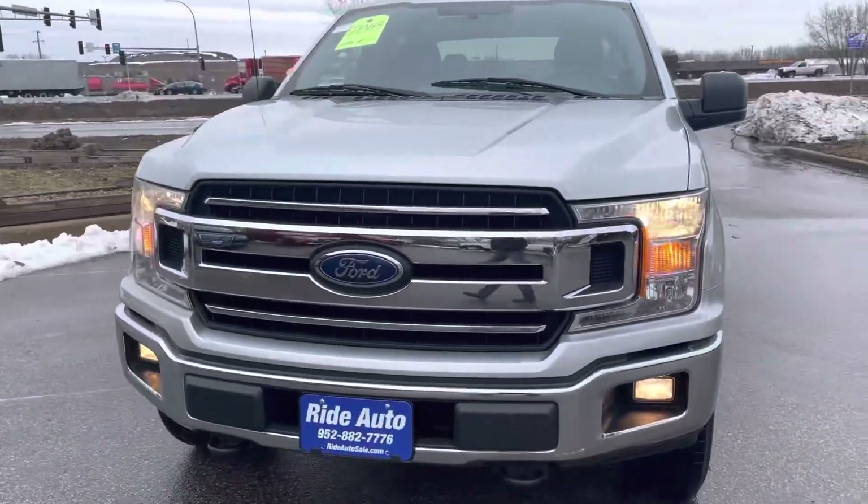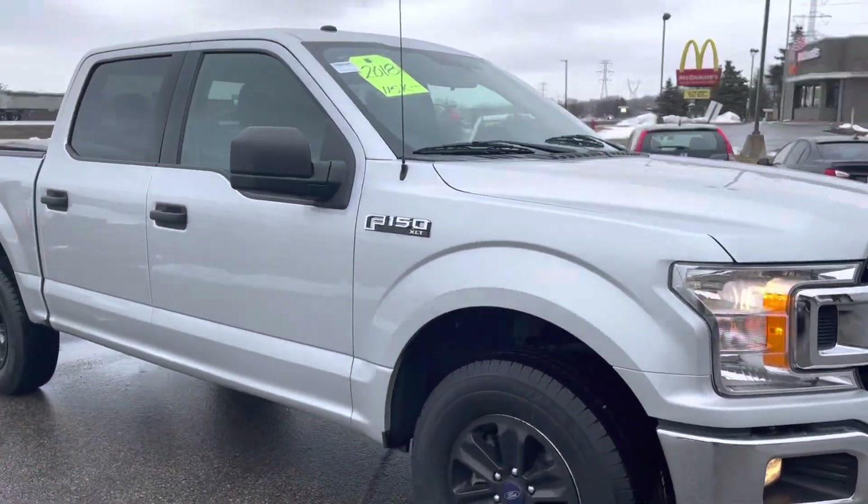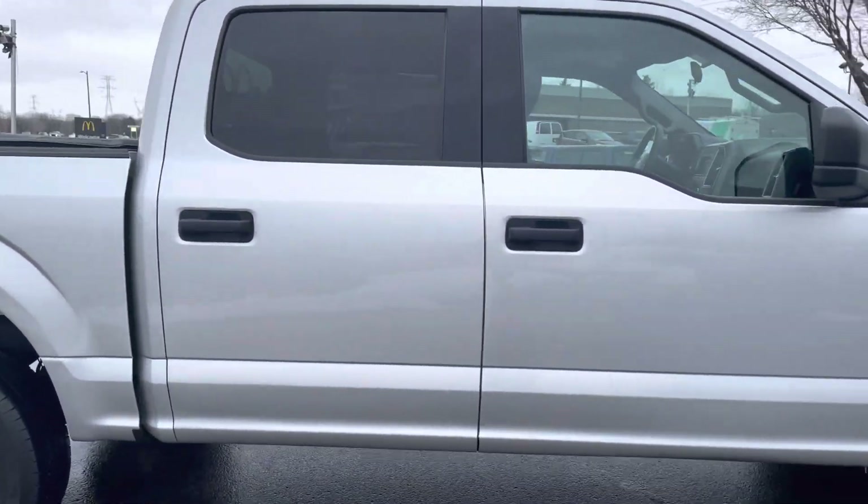Hello, welcome to Ride Auto. Pleased to have you with us where today we have this beautiful 2018 Ford F-150 XLT trim, SuperCrew 4-door, short bed, 4-wheel drive.